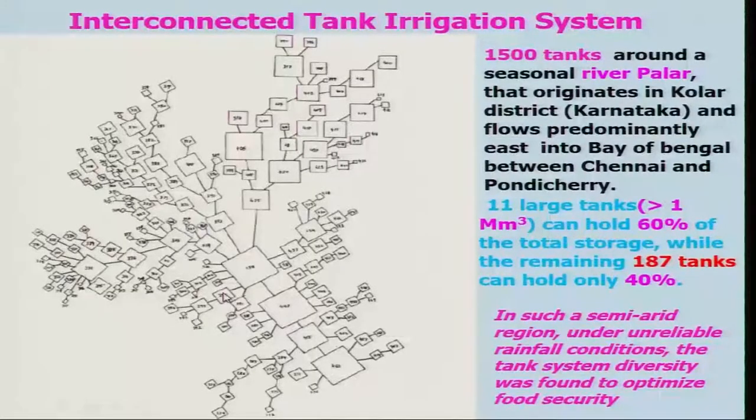A figure I have shown here, in which if you look at, these are various big tanks and these tanks are connected with the smaller tanks or medium size tanks, and then this medium size tank is connected to a smaller one. People have found out something like 1500 tanks around a seasonal river Pallar that originates in Kolar district of Karnataka.